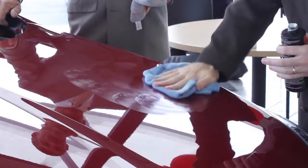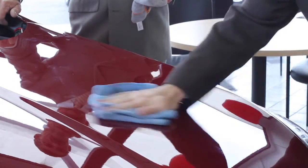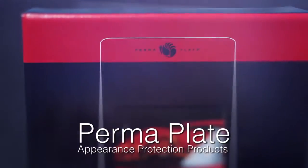The treatment is backed by a three-year warranty on leased vehicles, a five-year warranty on used vehicles, and a seven-year warranty on new vehicles. Permiplate appearance protection products.